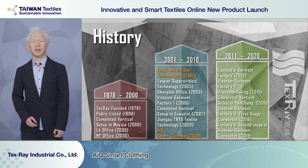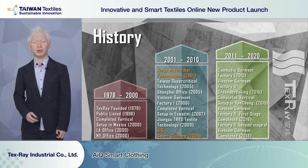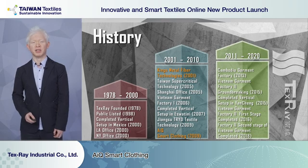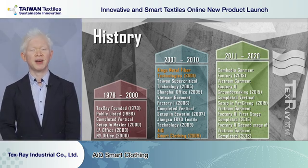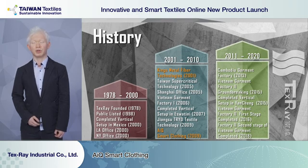In the first 20 years, we started in Tainan, Taiwan as a yarn dyeing factory. Over the years, we worked our way to the US. We opened branch offices in Los Angeles and New York, and also vertical integration production bases in Mexico. Between 2000 and 2010, we worked our way to South Africa, to a country called the Kingdom of Eswatini. We also set up a vertical production base in the Kingdom and started businesses including King's Metal Fiber and AIQ Smart Clothings.